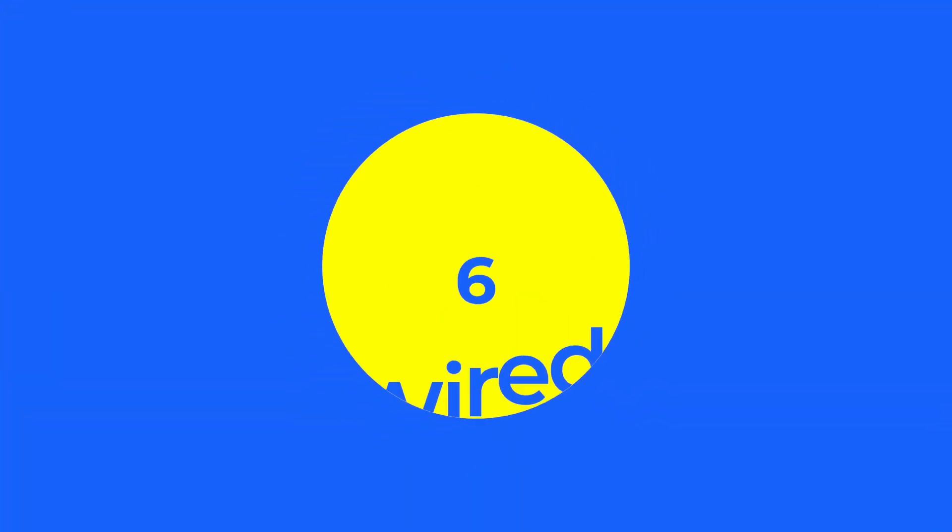Go wired. The absolute best way to make the most of your broadband is to go wired. Use a good quality ethernet cable — like the one linked in the description below — and connect it from your router direct to your computer. This should give you a much more reliable connection and a significantly speedier one too.